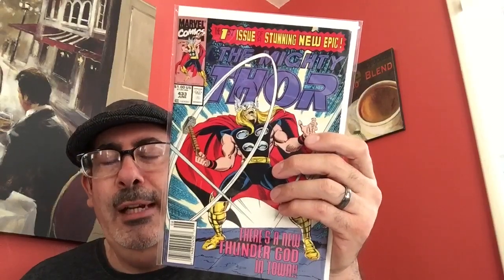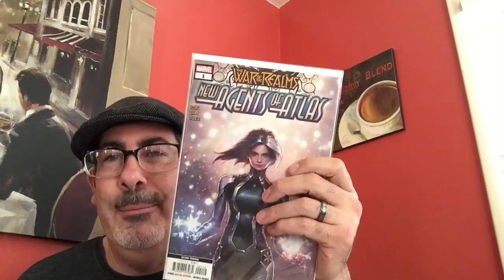Some more cool stuff: Daredevil number 25 second printing and a third printing. Not enough Peach Momoko in there — I know a lot of people are talking about her — but this is the only one I found: a Blade Runner issue number one with cover art by Peach Momoko. That was cool. Also a little Eric Masterson becoming Thor — Thor number 433 — and something I was really excited about: New Agents of Atlas number one second printing.